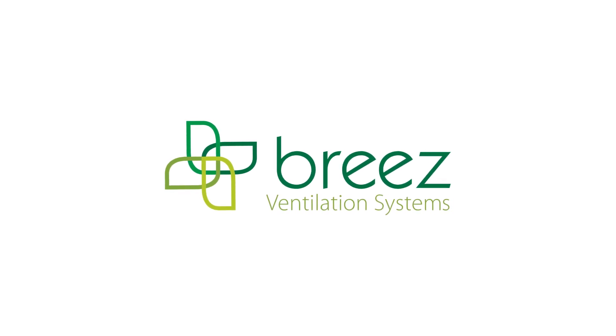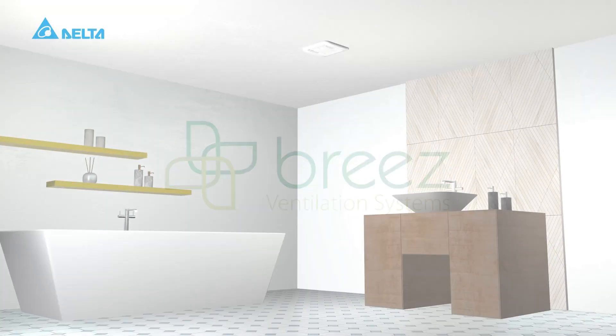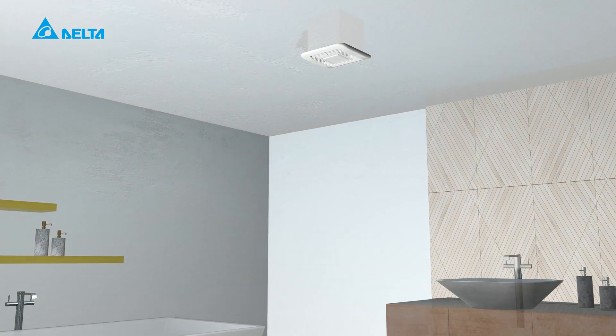Breathe easy with Delta Breeze. Our powerful bathroom ventilation fans help improve the air quality in your home.